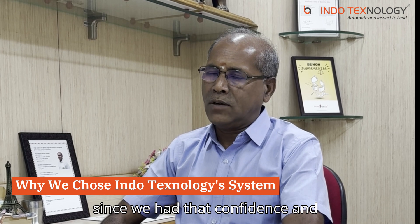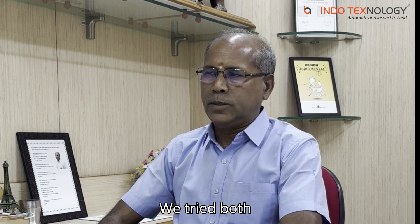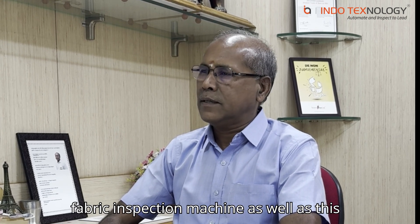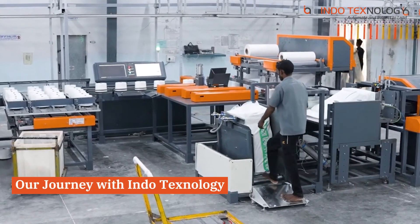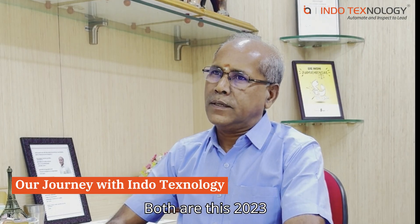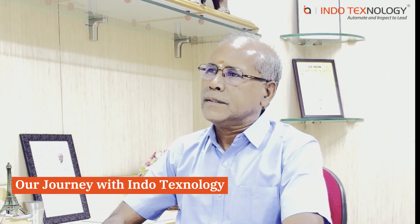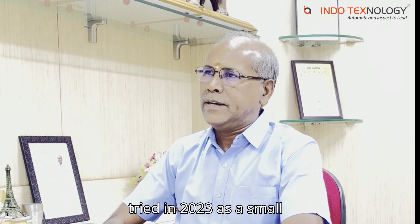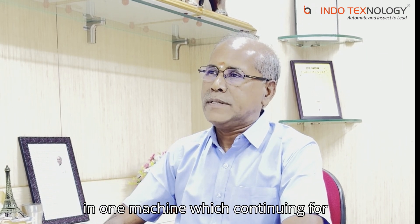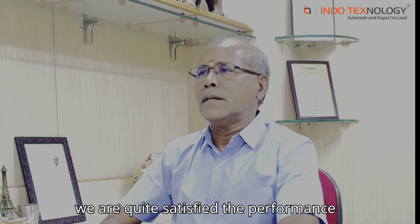Since we had the confidence and comfort with the indoor technology, we tried both the fabric inspection machine as well as the auto packing machine — both are in 2023. This cone packing machine is in 2024. We tried the fabric inspection machine in 2023 as a small inbound machine, which is continuing even now, and we are quite satisfied with the performance.